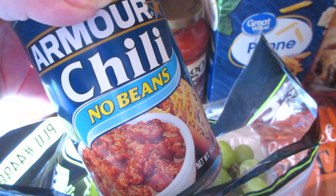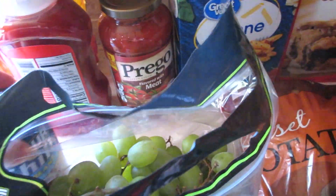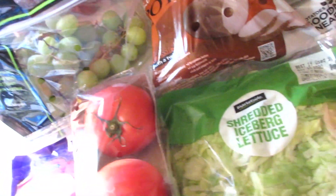I got some chili because one night we're having hot dogs and chili and some fries. Mato ketchup because one night I'm making meatloaf. I'm going to list the meals I'm going to make down in the description box below as well.